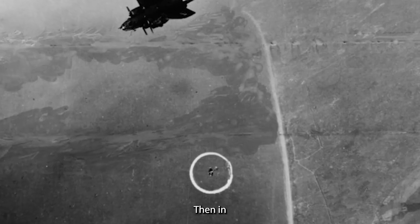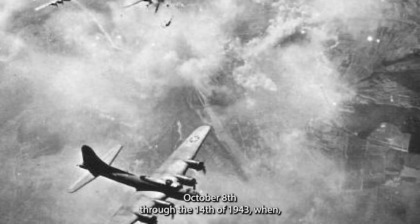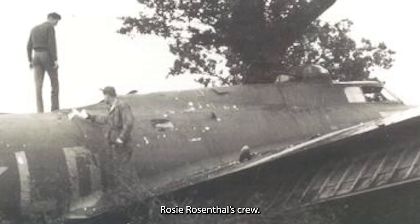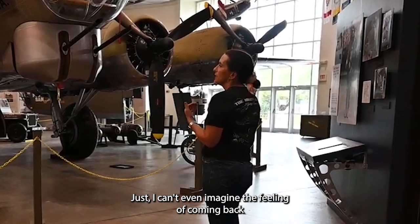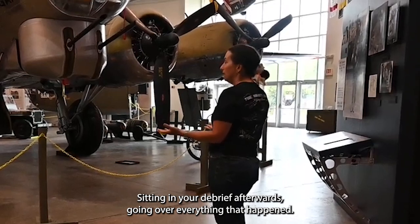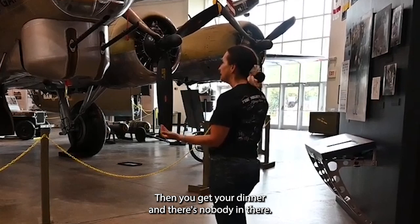Then in Black Week — October 8th through the 14th of 1943 — the 100th Bomb Group on the Munster raid on October 10th: only one plane comes back, flown by Lieutenant Rosie Rosenthal's crew. I can't even imagine the feeling of coming back from that mission and looking around going, 'Where are all the other planes?' Sitting in your debrief afterwards, going over everything that happened, then getting your dinner and there's nobody there.